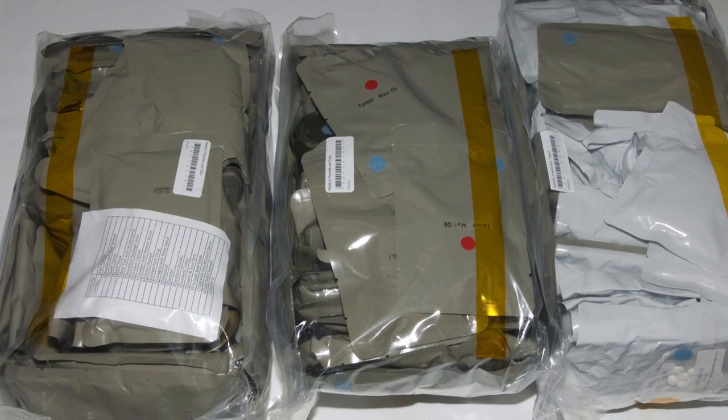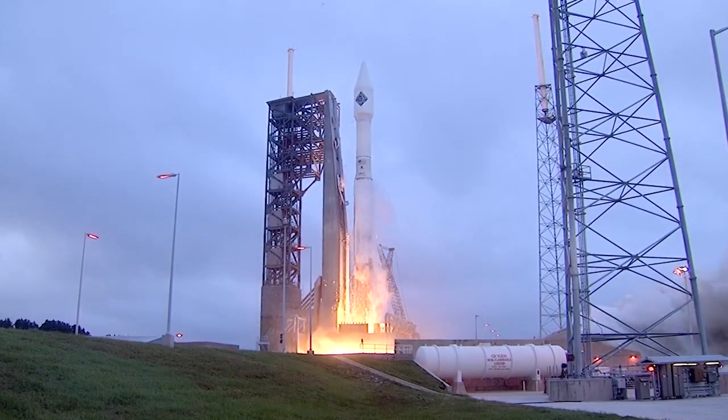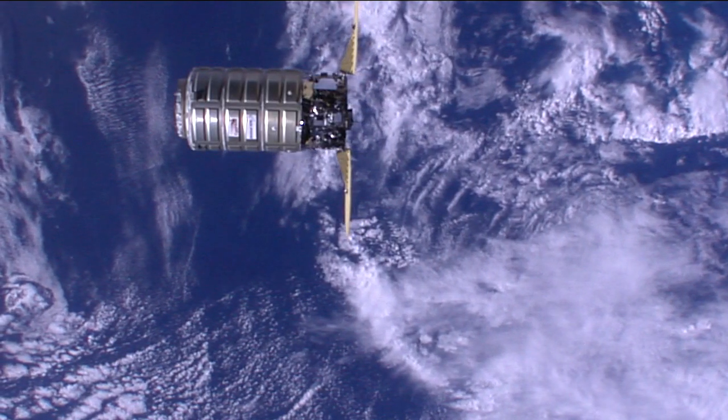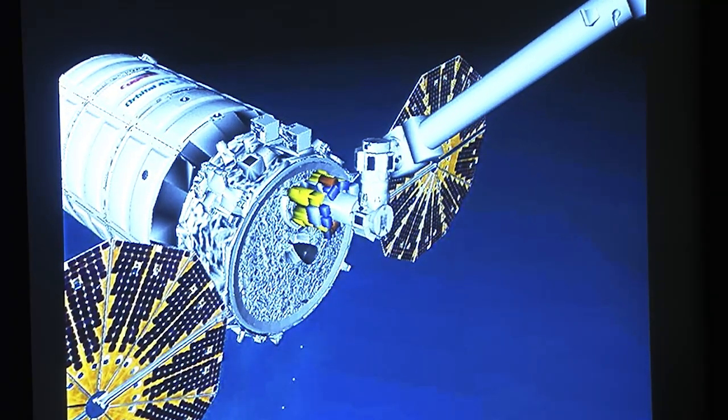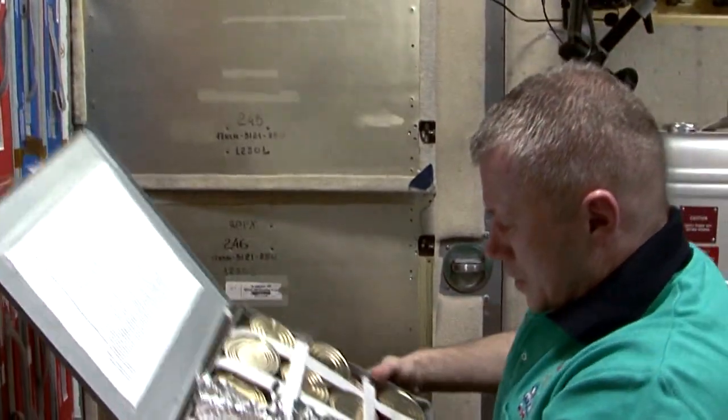Once those containers have been stowed in our lab, they're shipped to the cargo integration facility, where they're combined into a cargo ship set and loaded into a specific vehicle, like SpaceX or Orbital, for launch to the International Space Station. Once those vehicles arrive at station and are docked, the cargo can be offloaded and the astronauts can stow the BOB containers into the galley area.